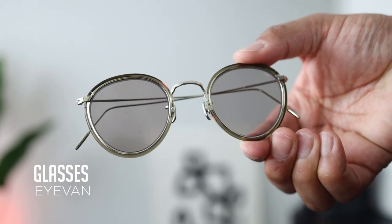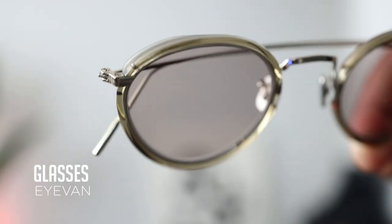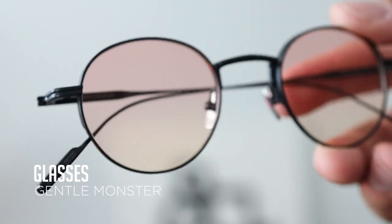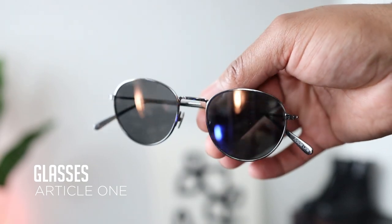For sunglasses, I have this pair from Ivan, which is actually a Japanese company based in Osaka. These from Gentle Monster — I love the slight orange tint. And these gunmetal reflective ones by Article One.